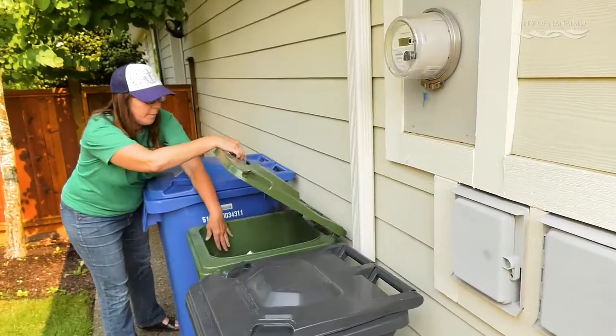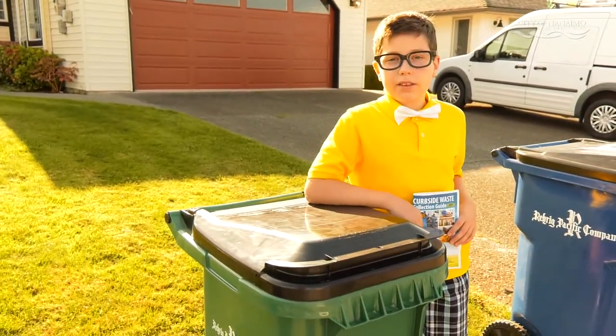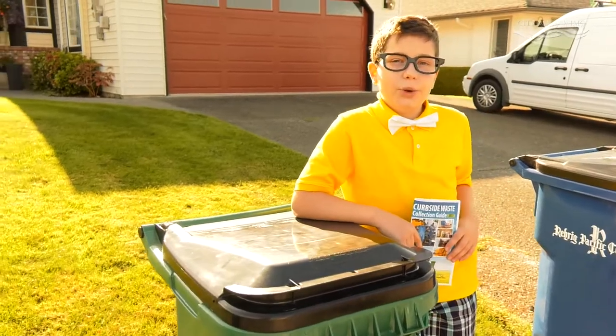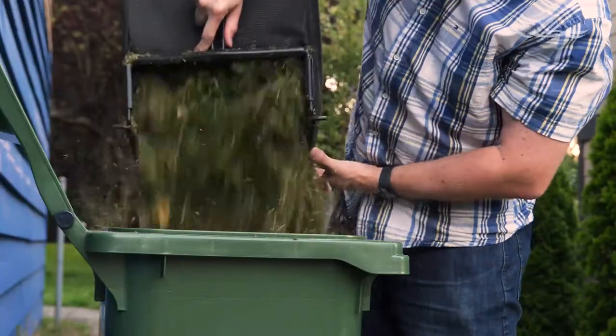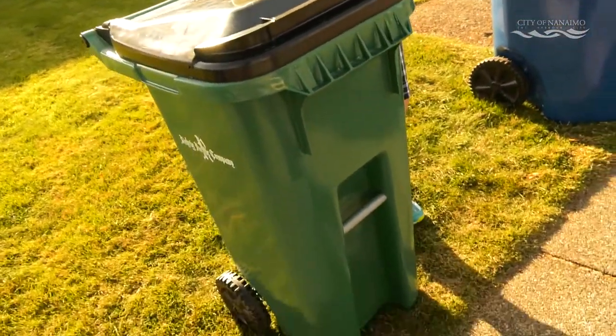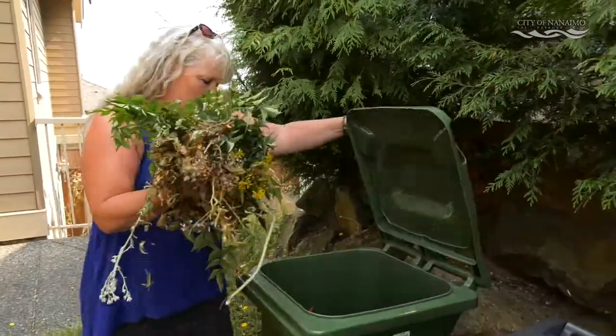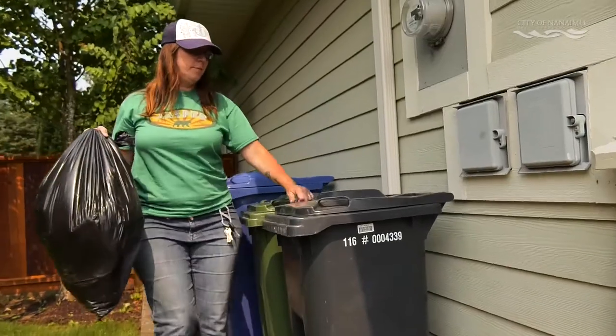The green cart is for your organics — any compostable food, pizza boxes, or napkins, anything that used to go into the old organics bin. And now, because of the new larger cart size, yard clippings can also go in. The new green cart has plenty of room for grass, leaves, and weeds.